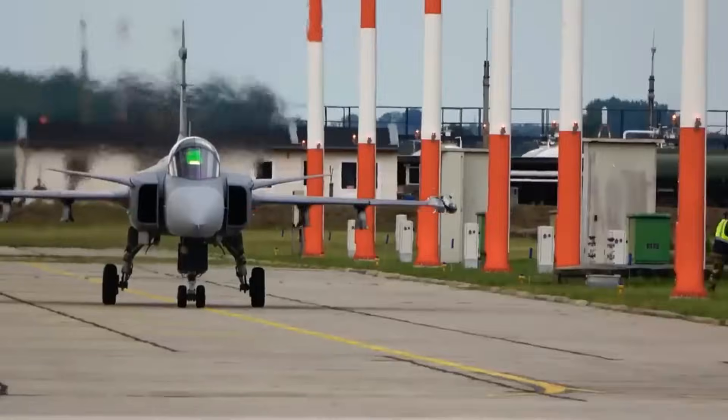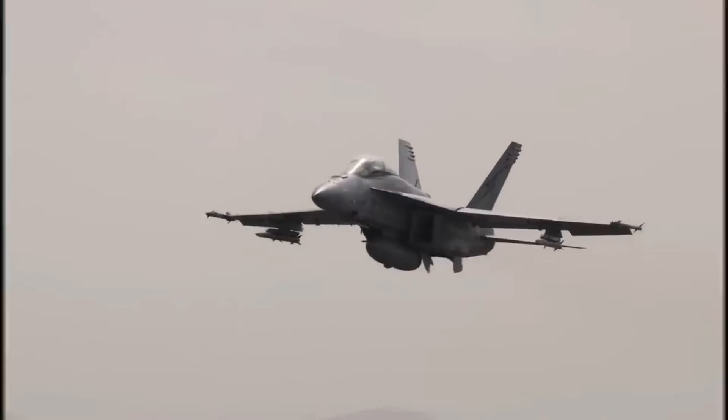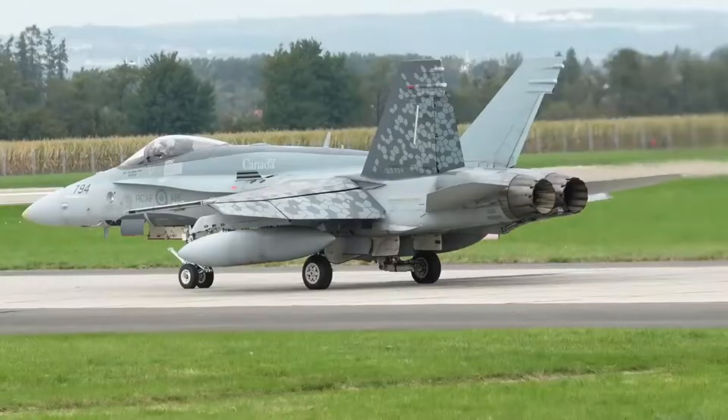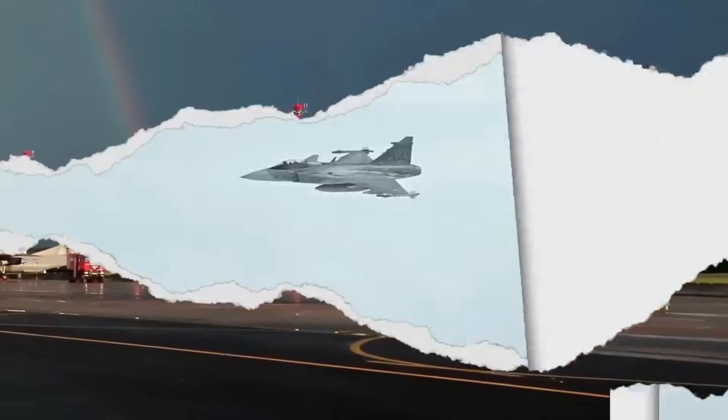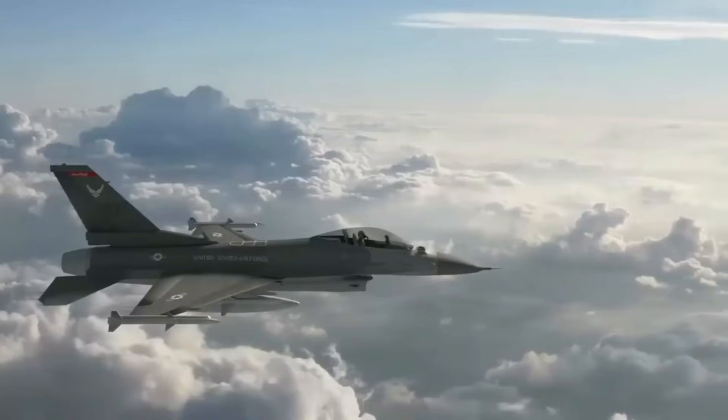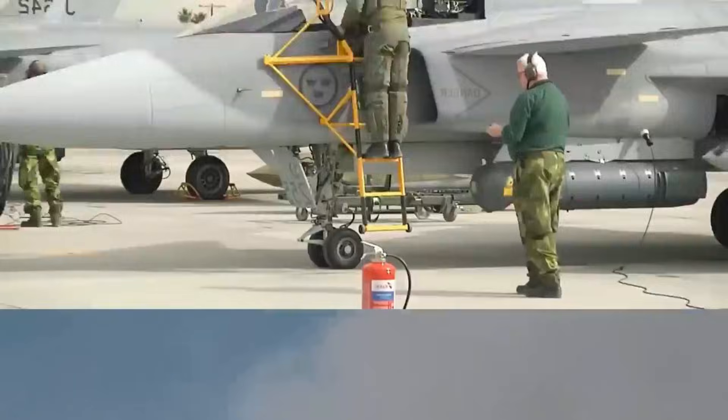Yet even the most brilliantly designed airframe is only as effective as the engine that powers it. Without the EJ-230, the Gripen-E was already competent. But with it, the aircraft has become something entirely different — something formidable.